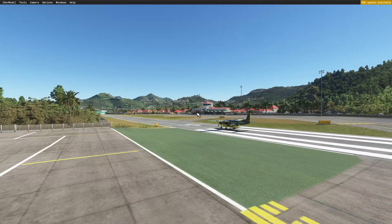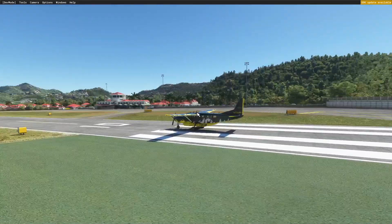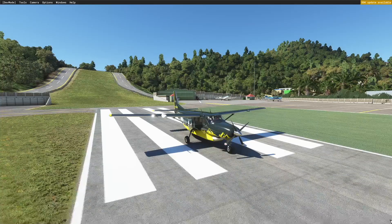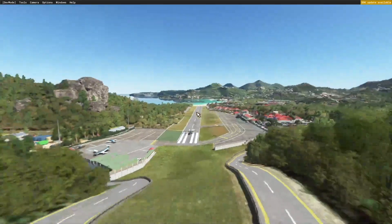Hey guys, welcome back to the channel. Today we're here in St. Barts with the Cessna Grand Caravan. This is a plane that can take off and land anywhere, and that's what we're going to be testing today. This plane actually operates in St. Barts, so this should be kind of routine, but we're just going to do a quick takeoff and landing. St. Barts is a dangerous airport because of its small runway and this big cliff right before you land.